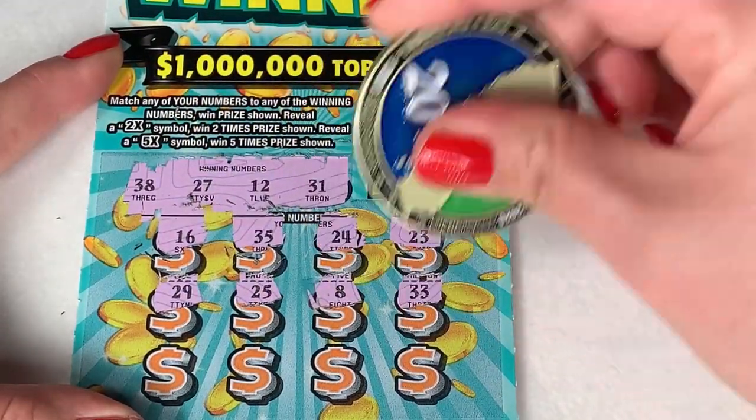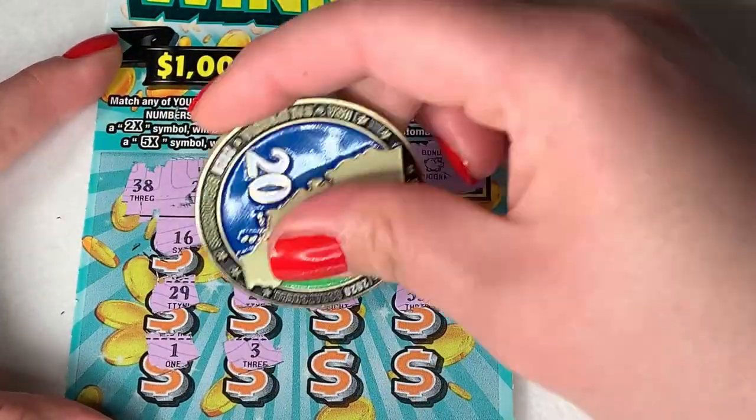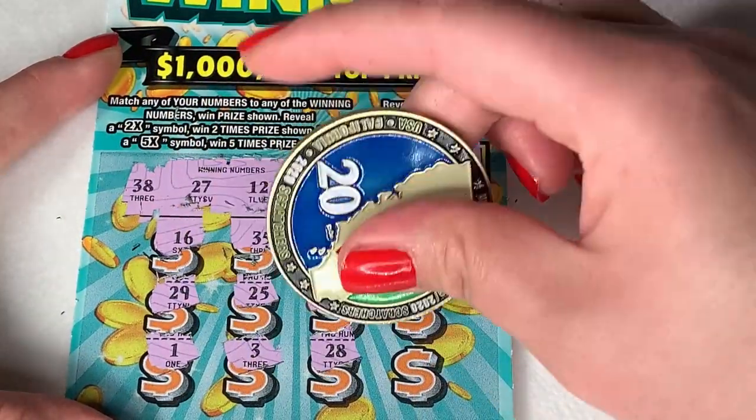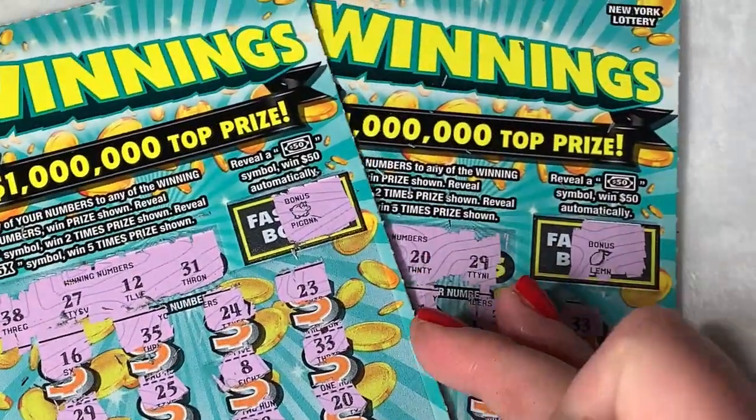8 and 33, and the last row is 13, 28, and 20. Nothing on the winnings today, but that is okay — there is always tomorrow.